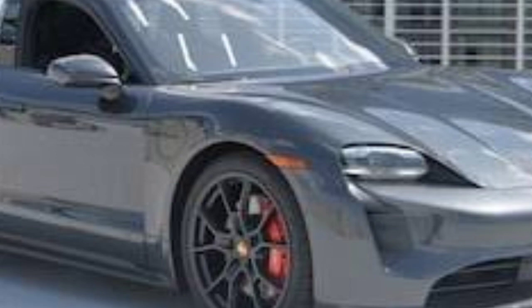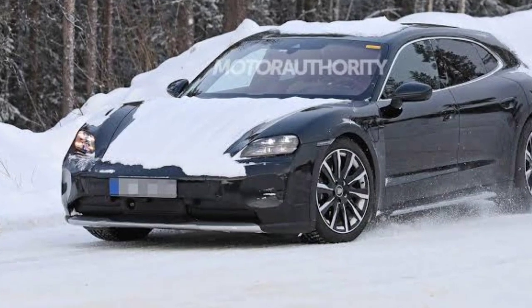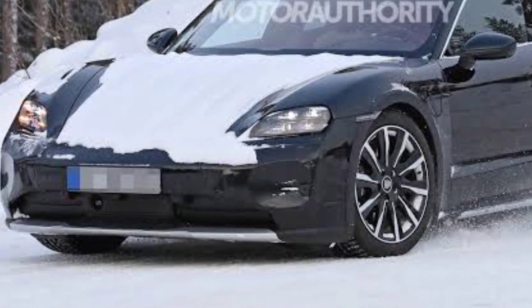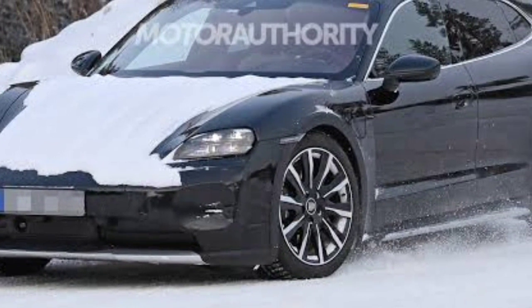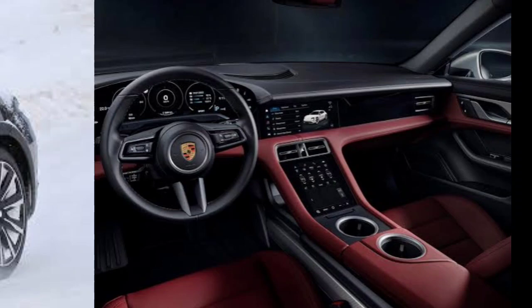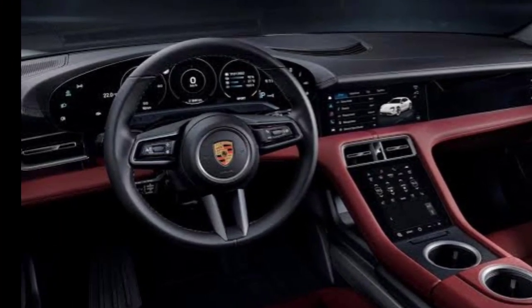Naturally, the Taycan Cross Turismo is motivated exclusively by electricity and shares a chassis and other components with its sedan counterpart. However, the wagon is only offered with all-wheel drive. Power is supplied by two electric motors with total outputs ranging between 469 and 750 horses, depending on the trim level.